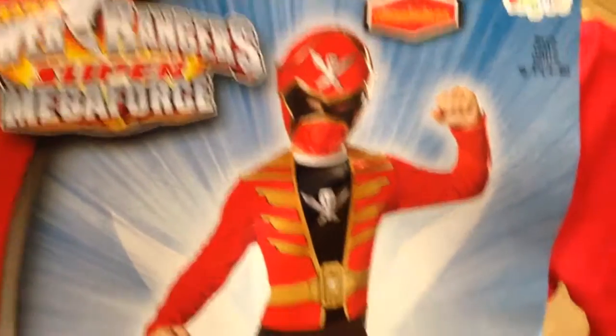So from Power Rangers Super Megaforce, this is a Power Rangers costume. This one is size 6, 4 to 6. This is the Red Ranger, but they've got all sorts of sizes, even for adults. Plastic face mask, the rest is cloth.